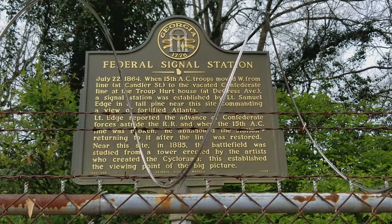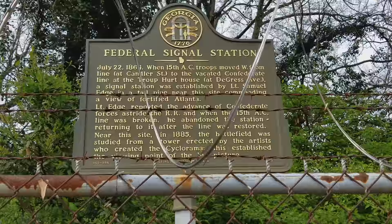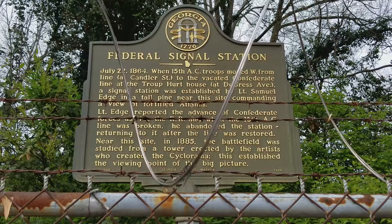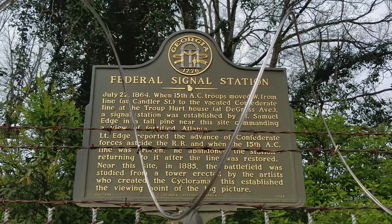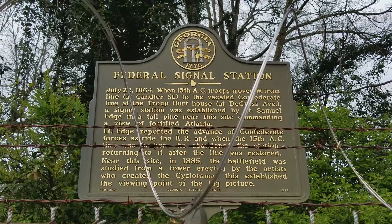Lieutenant Edge reported the advance of the Confederate forces astride the railroad when the 15th Army Corps line was broken. In other words, he alerted the Union Army over at the DeGrasse Battery that Manigault and his men were coming up down Edgewood Avenue from Springvale Park. He abandoned the station, returning to it after the line was restored, which was shortly after they took it. Near this site in 1885 — that's 21 years after the Battle of Atlanta — the battlefield was studied from a tower that was erected by the artist who created the cyclorama. This established the viewing point of the big picture.